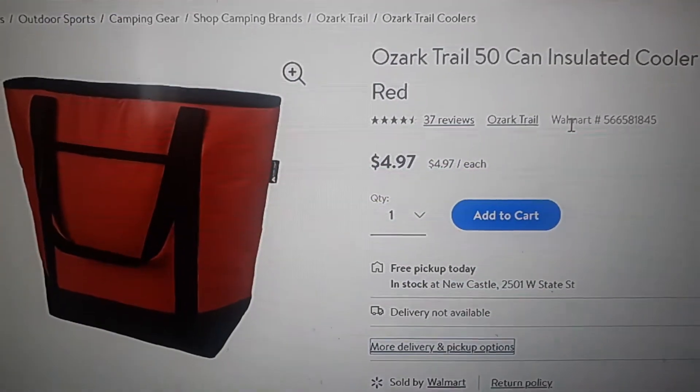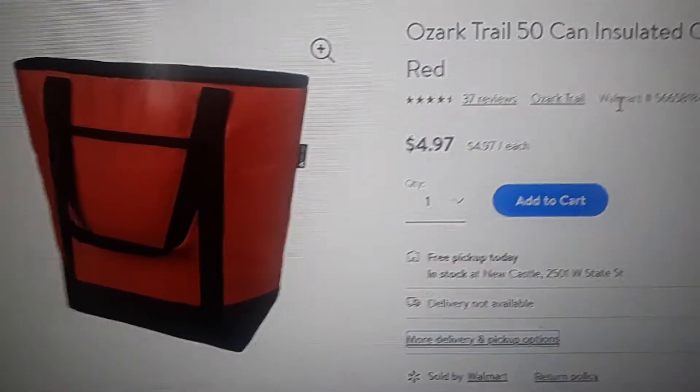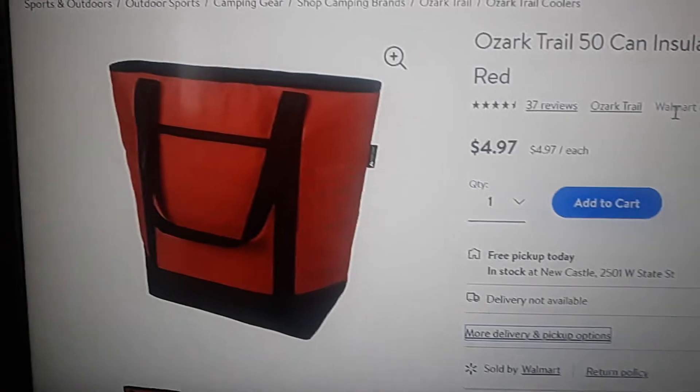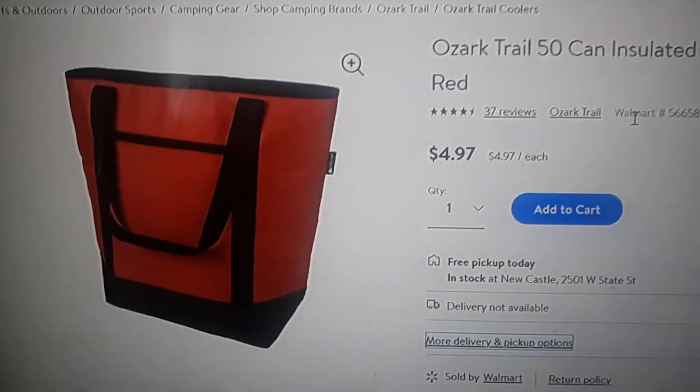Hello YouTube. I want to show you the most bang for buck food delivery bag I think you can buy, in my opinion. This is from Walmart — they have it right in the store. It's $4.97.